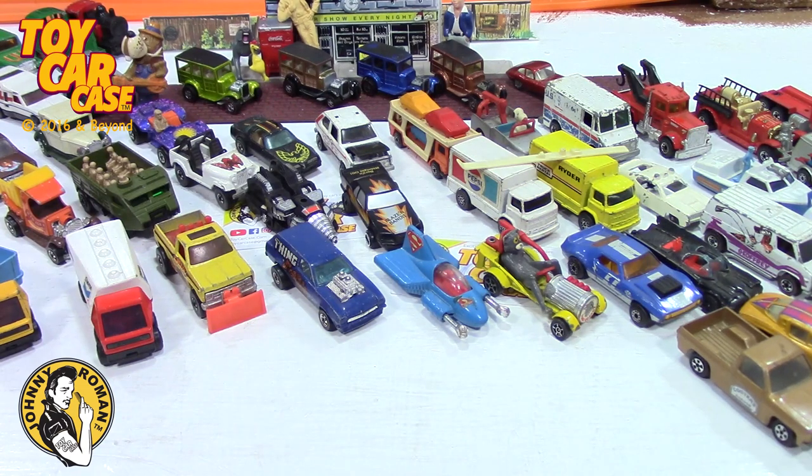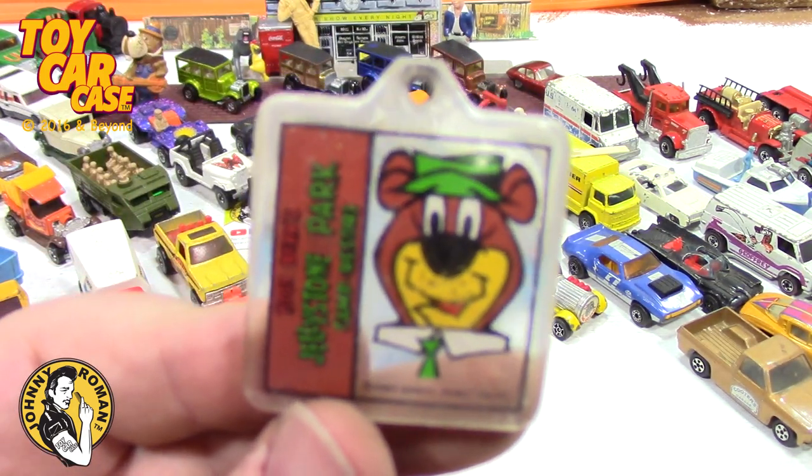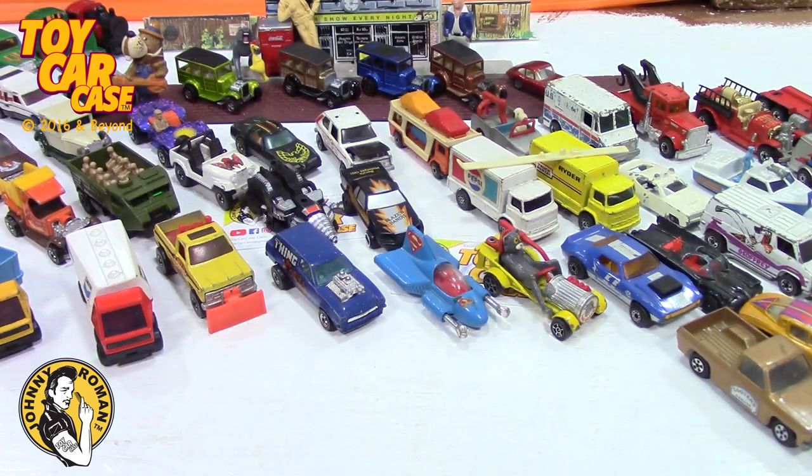It looks like the tow hitch is cut off or busted off — too bad, so sad. But still you've got the Cooter's decal on the side, which is great. Another battery, another Shell. Here he is — Yogi! Jellystone Park Camp Resort, Yogi Bear. Little key chain for all you Yogi Bear fans out there!